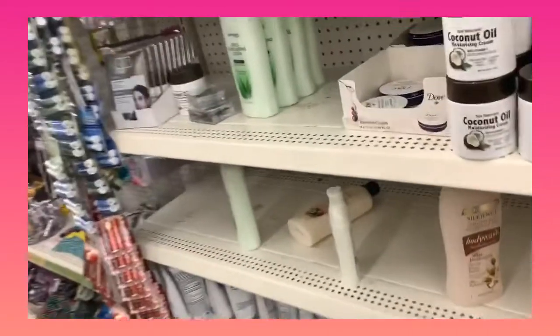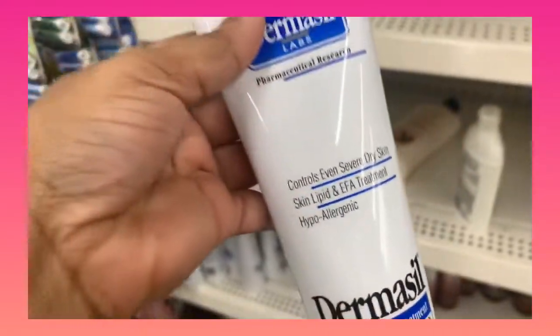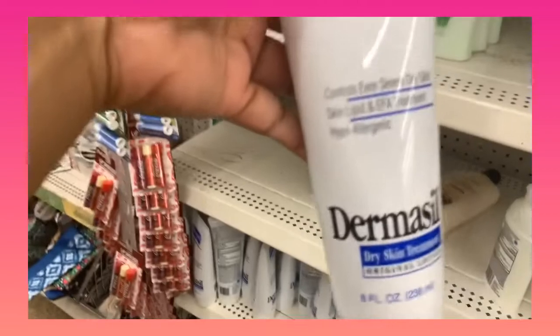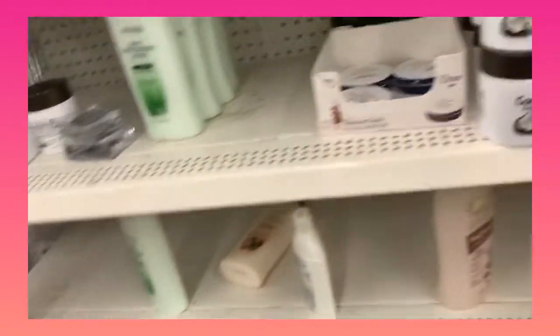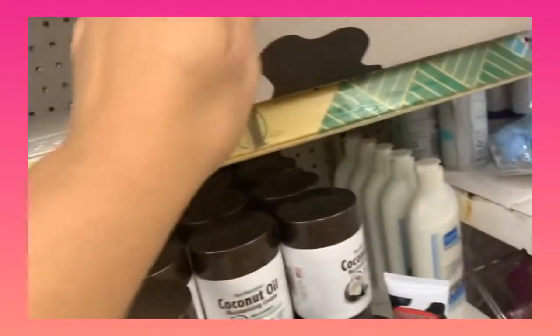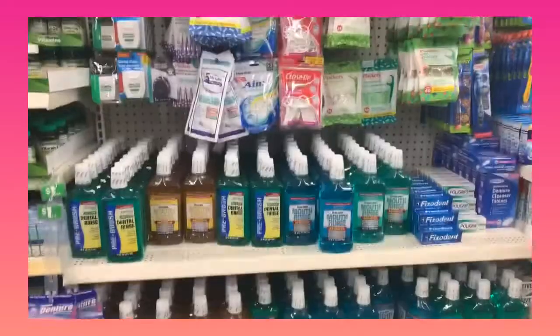If you need lotion, this Derma Seal is a really good one, especially during the winter months when your skin is really dry — I'm gonna go ahead and get that. Then you have different varieties; this Utterly Smooth is really good for your hands. Like I said, you have a good little variety here.